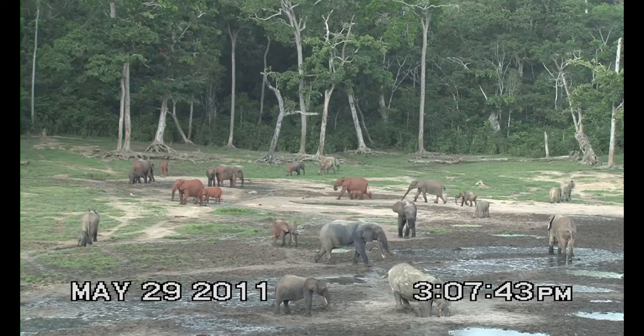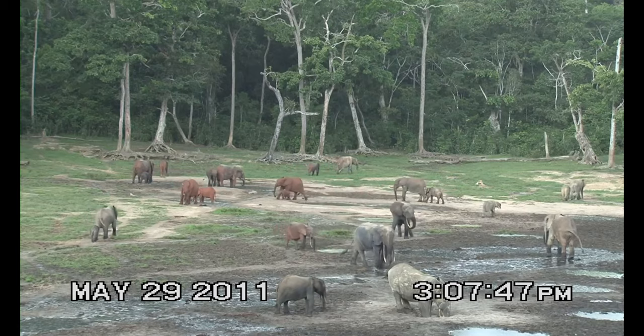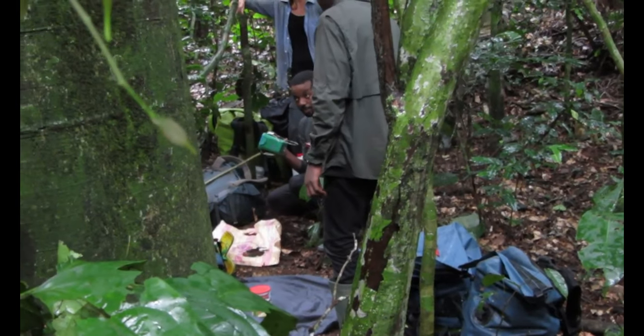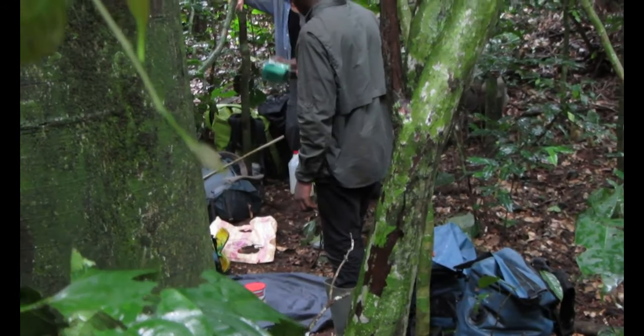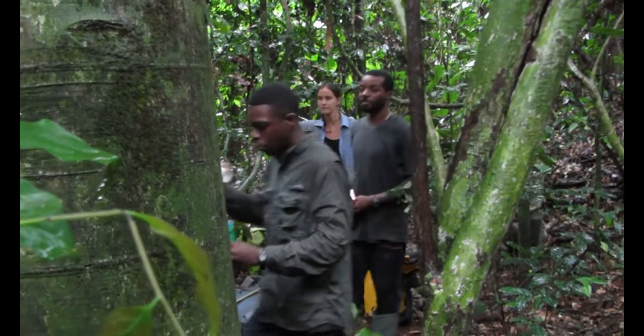Passive acoustic monitoring enables us to monitor elephant populations continuously and at unprecedented scale. Acoustic recordings provide information not only on elephant rumbles, but any acoustically conspicuous species and, importantly, gunshots.